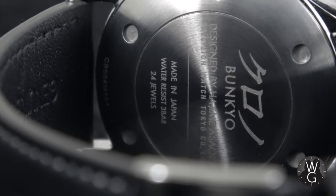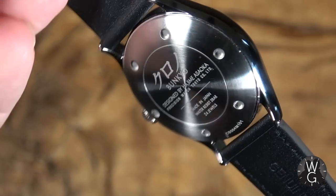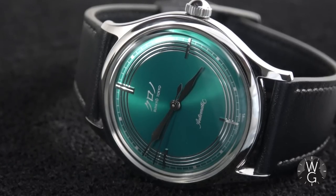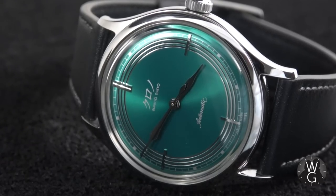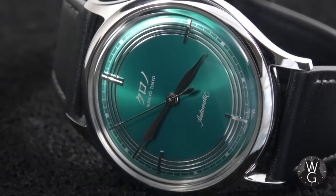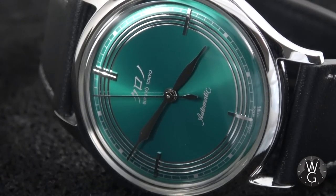On the case back it's got 'designed by Hajime Osaka', the serial number, and 'Bunkyo' to honour the place where the design studio is located in Tokyo. I've quickly become seduced by the simplicity, the quality of finish, and the execution of Kirono watches. Out of the two brands — Kirono and Kirono Tokyo — it's Kirono that is far more attractive to me.